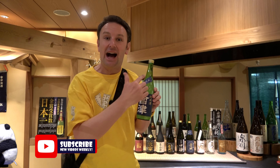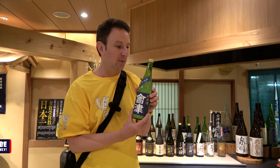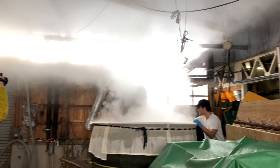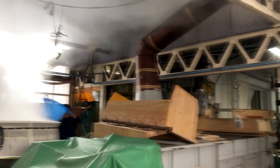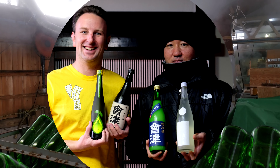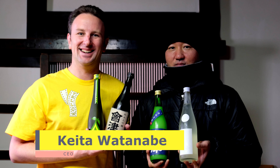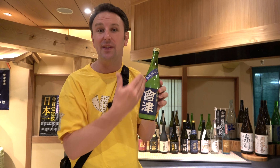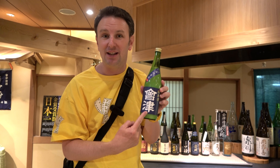We started the morning at the Aizushuzo Sake Brewery — here's actually a bottle of sake we got from that brewery. It was an amazing behind-the-scenes tour of how sake is made in a 330-year-old sake company. The building itself is 150 years old, and the current owner is a ninth-generation owner — it's been passed down for generations. This is one of the sakes we got there, one they just made this month, and we really enjoyed it.